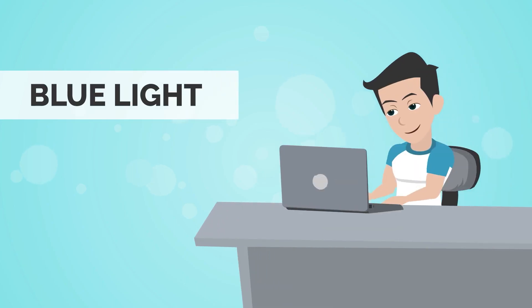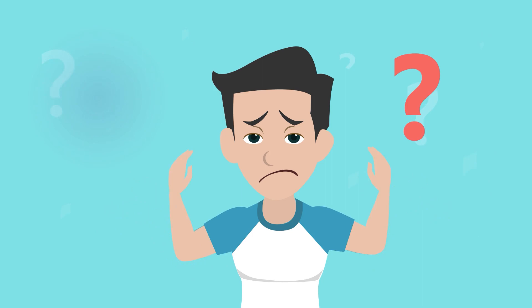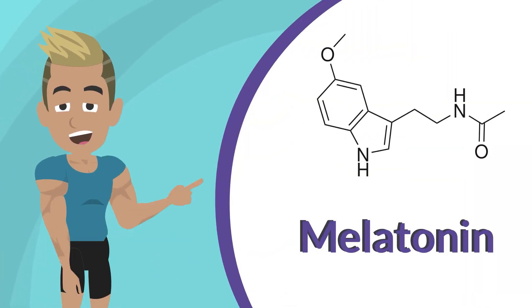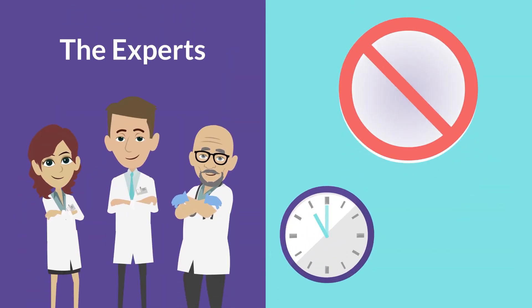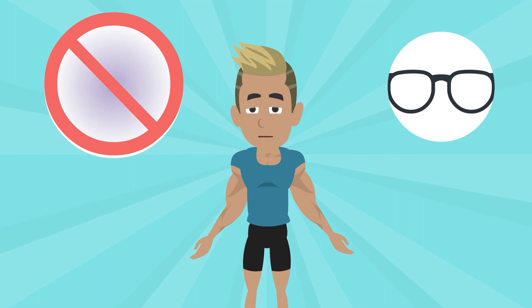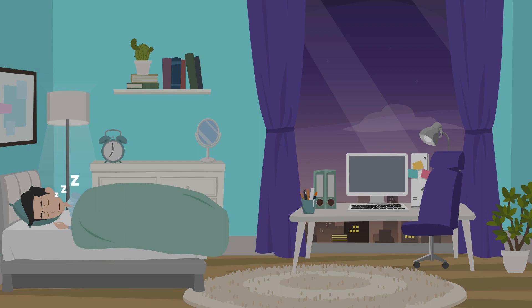For those of you who don't know, the screens of our computers, phones, and televisions emit blue light. Blue light restrains the production of melatonin, the hormone that controls our sleep-wake cycle. That's why experts recommend avoiding blue light for at least an hour before bedtime. One effective method to lower your exposure is by using blue light blocking glasses — wearing them for an hour before bed will drastically improve your sleep.